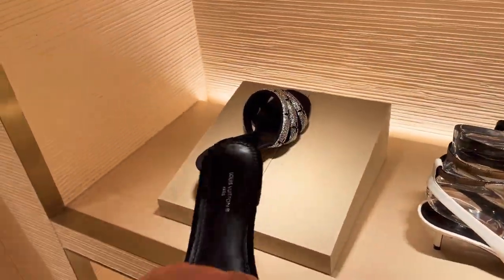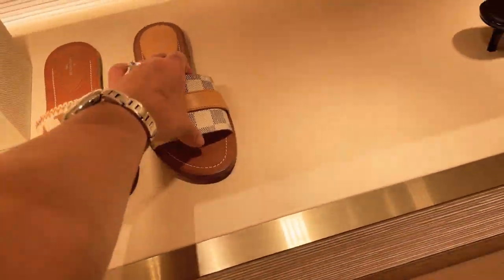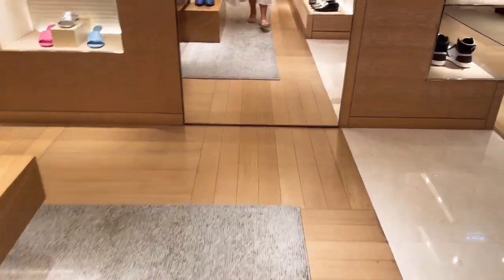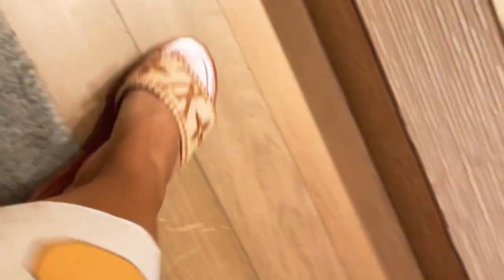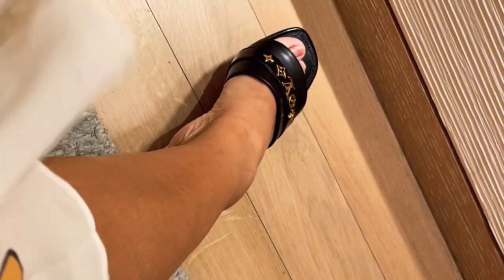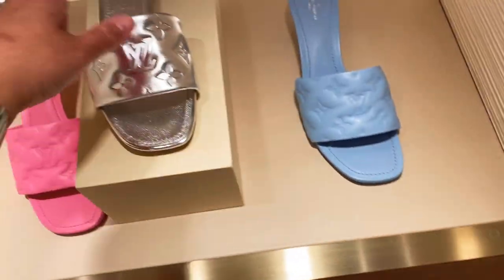Now we're looking at shoes — quite a few new styles. This one is so beautiful with Swarovski crystals, very cute. These slides in the Mirror Door print are ones I'm really keen on but unfortunately they don't have my size. This one is quite nice and very summery but they also don't have my size — I think they retail for $1,000 USD. There are also these puffy shoes similar to the Bottega Veneta style, available in pink and silver, but a little pricey.